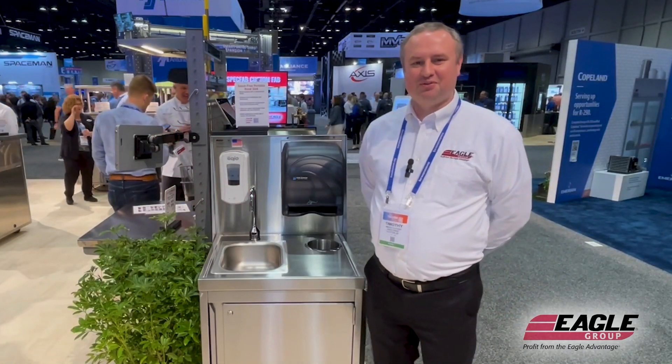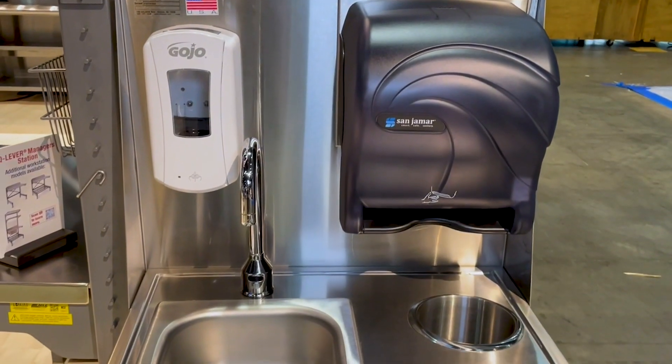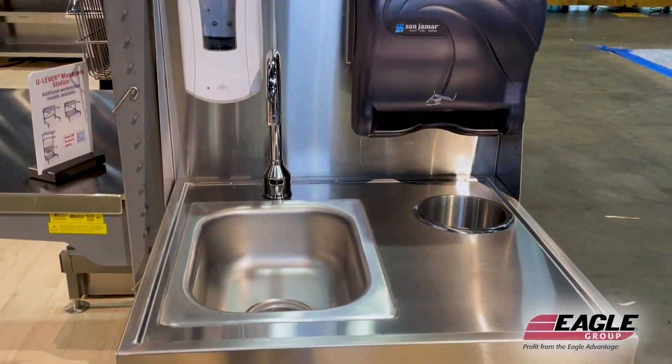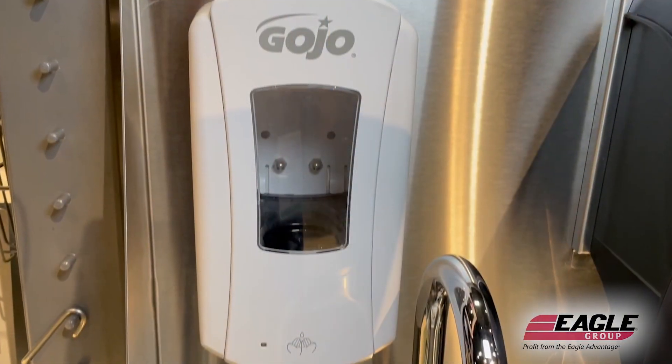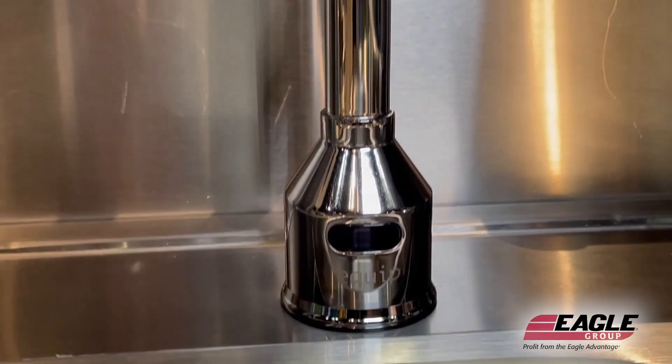Hello, my name is Timothy Oliphant with Eagle Group, and today I'm here to talk about Eagle Group's portable hand sink with touch-free options. This sink includes a touch-free soap dispenser, touch-free paper towel dispenser, and touch-free faucet.